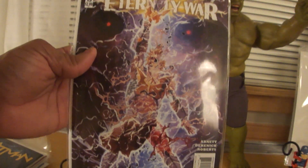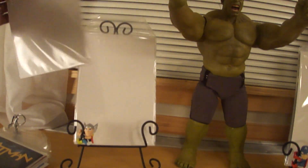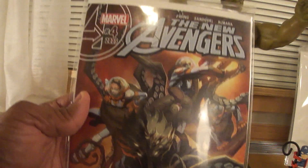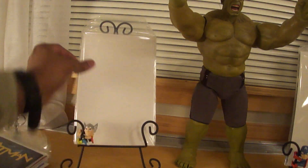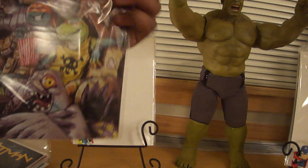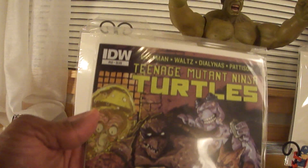Got He-Man The Eternity War Number 13. I love me some Masters of the Universe, and I've been following this series for a while. I've been following He-Man since the 80s when the first toy came out, and then the comics and all that good stuff. The New Avengers Number 4 — I think I went ahead and discontinued this one as well. I had to make some sacrifices so I could save money and get some old Journey to Mystery issues that I'm lacking. Ninja Turtles Number 53 — I know this has been seen before on YouTube, but I like the artwork.